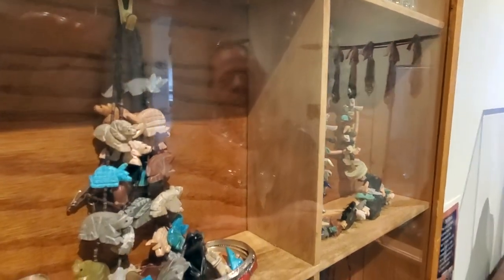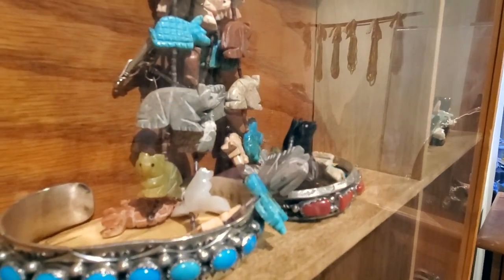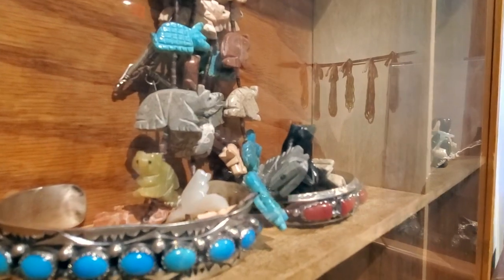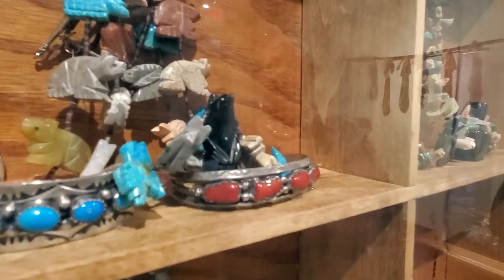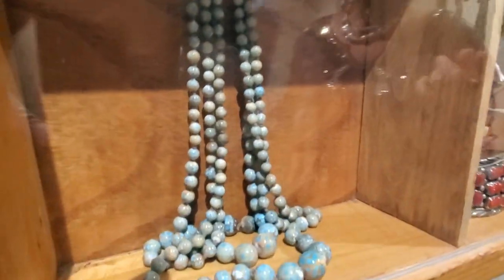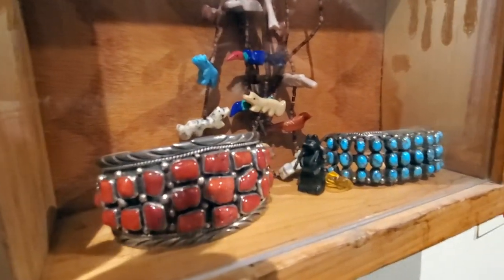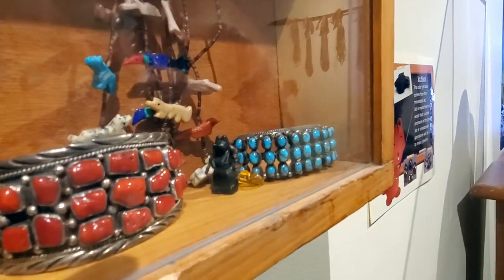I have samples of Zuni fetish necklaces, which the fetishes represent different animals and spirits and they're used as amulets and protection necklaces. I also have a couple more examples of bracelets with coral and turquoise, which are always really popular in the southwest.